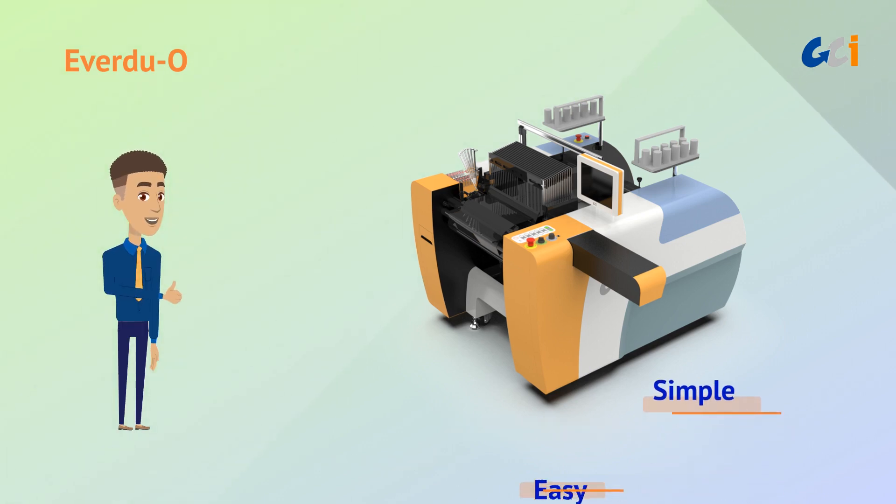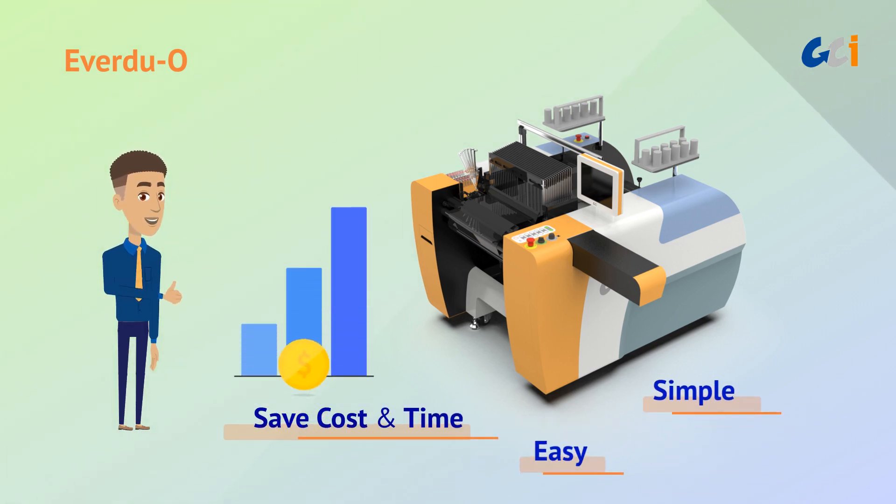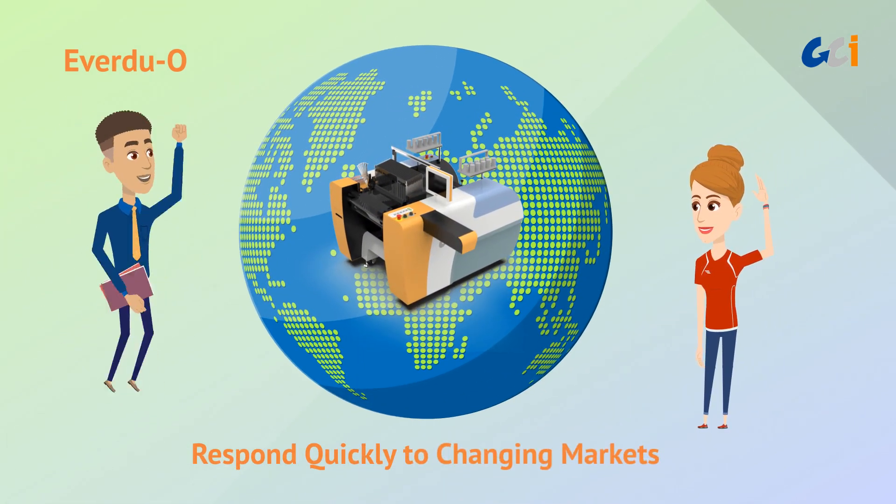It is simple, easy, and saves cost and time. EverDuo helps you to respond quickly to changing markets.